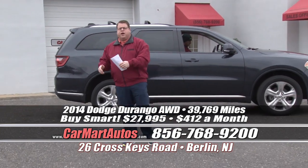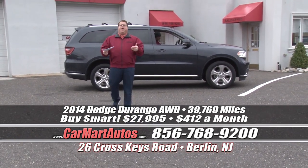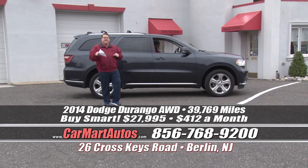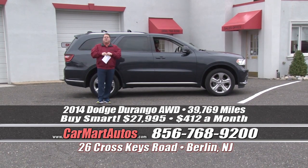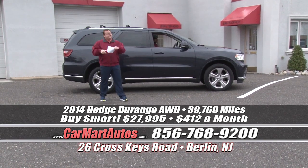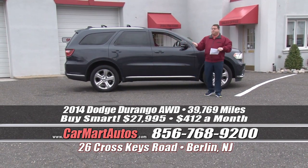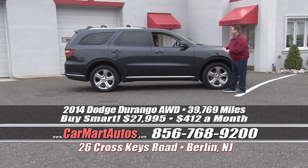We're closer to New York, closer to Philadelphia, closer to Delaware than we've ever been. Pick up that phone and dial 856-768-9200. Either number works — they all ring to one dealership, and it's Car Mart.